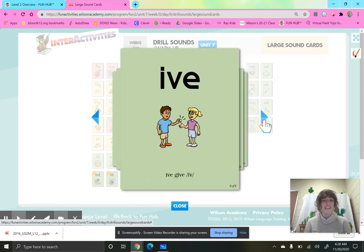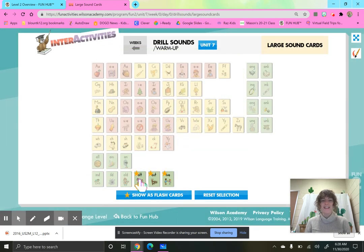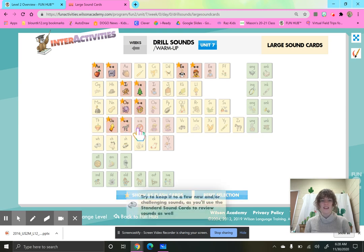I-V-E, give. All right, second grade smarties, let's move into some vowel sounds. We are going to do our short vowel sounds and those long vowel sounds.